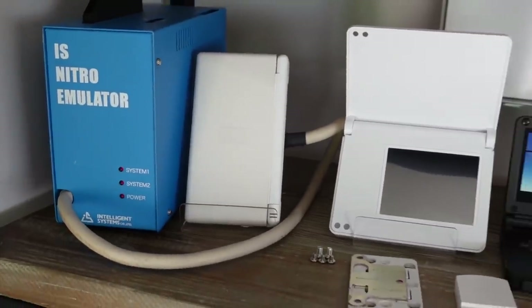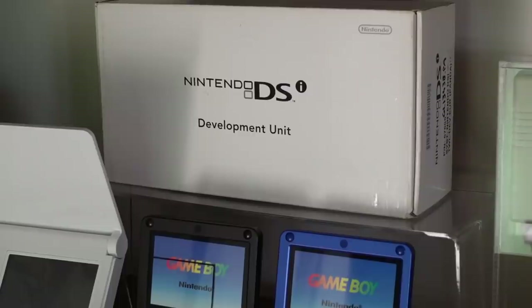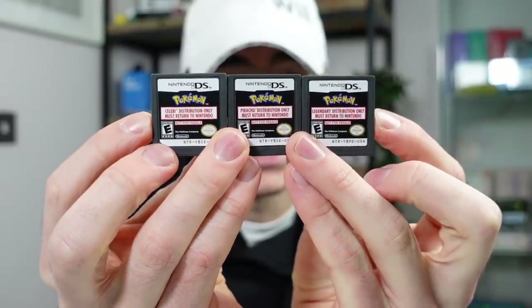I've recently been getting into quite a bit of development stuff for the Nintendo systems. Specifically, I bought a Nintendo DSi development kit from Jamie and he very generously included as a gift — I didn't even know he was sending me these — three Nintendo distribution cartridges that are incredibly rare, and that is what we're going to be taking a look at today.